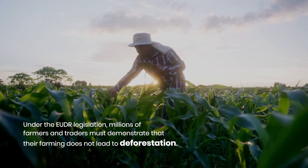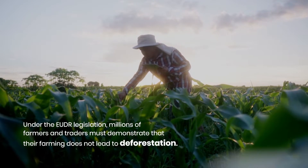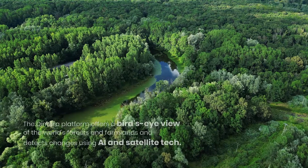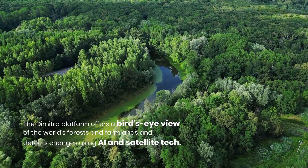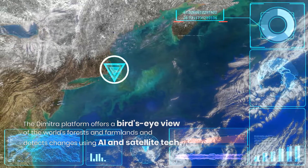With the EUDR legislation, millions of farmers and traders are going to have to prove their farming does not deforest. The Dimitra platform gives a bird's eye view of the world's forests and farmland and detects changes using AI and satellite tech.